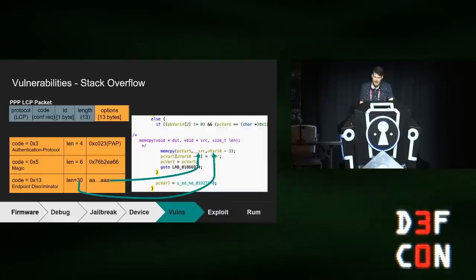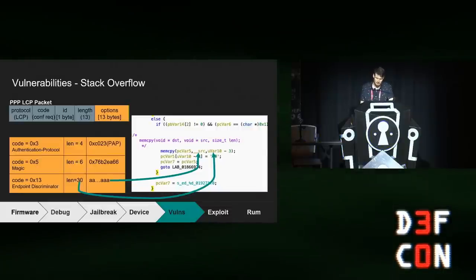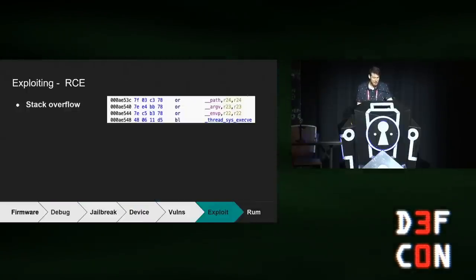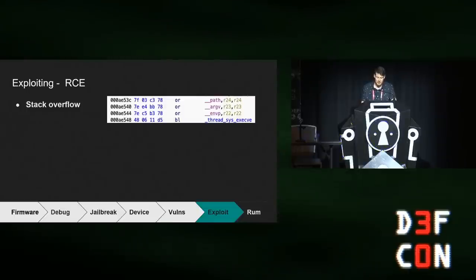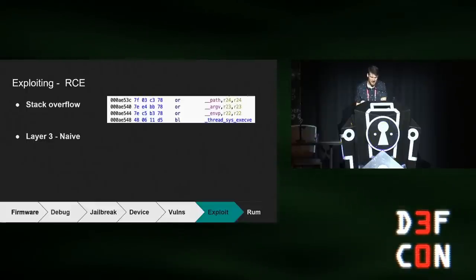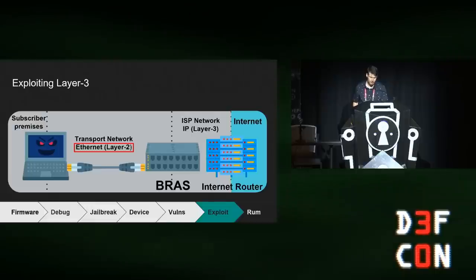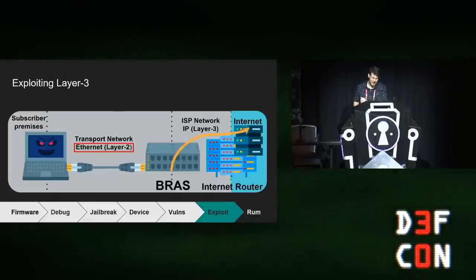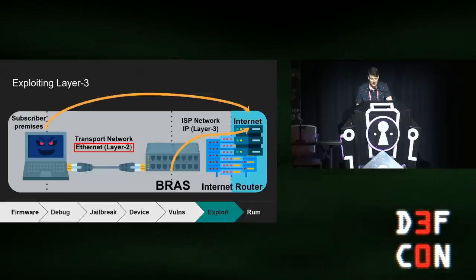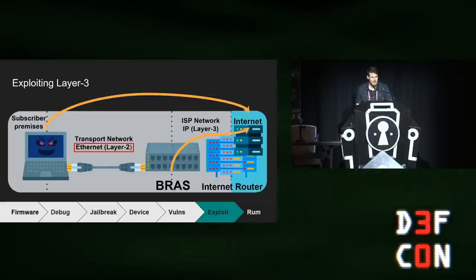Going back to the LCP options payload example, this is where the memcpy copies the data I control with an invalid length into a 35-byte stack array. For exploit development, it was very straightforward — there were zero stack mitigations, and I chose to use a single ROP gadget to execve. When using the reverse IP shell in my demo, I was making a naive assumption: I assumed the BRAS has some kind of IP connectivity and was able to create a reverse shell to a remote server where the attacker connects. But what if the BRAS has no IP connectivity or is blocked by a firewall? How can I get a shell using only layer two?